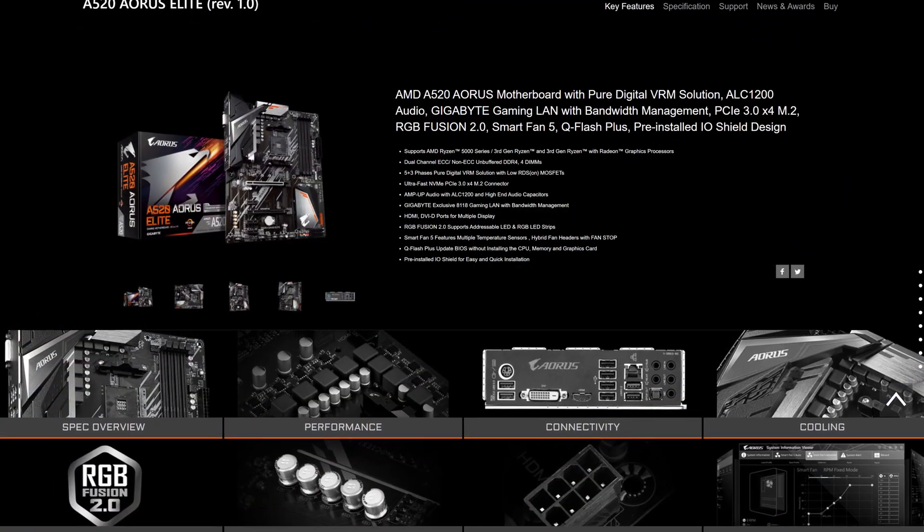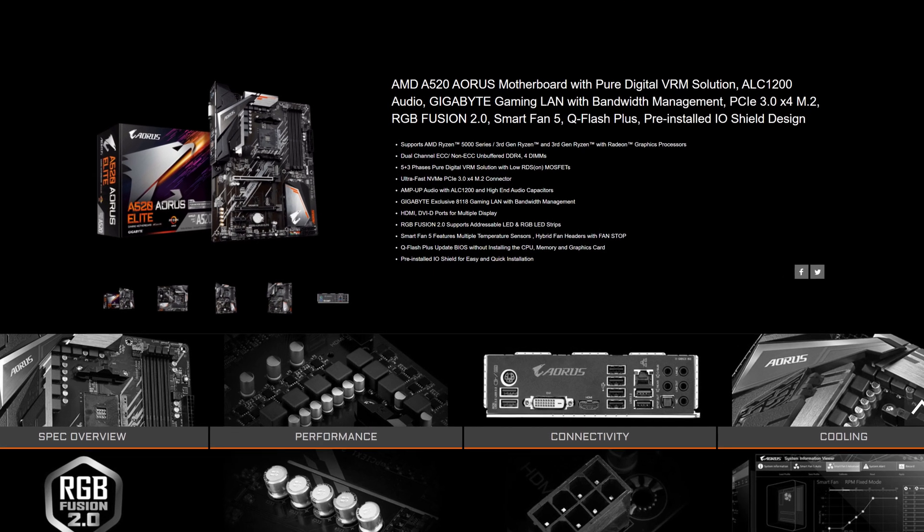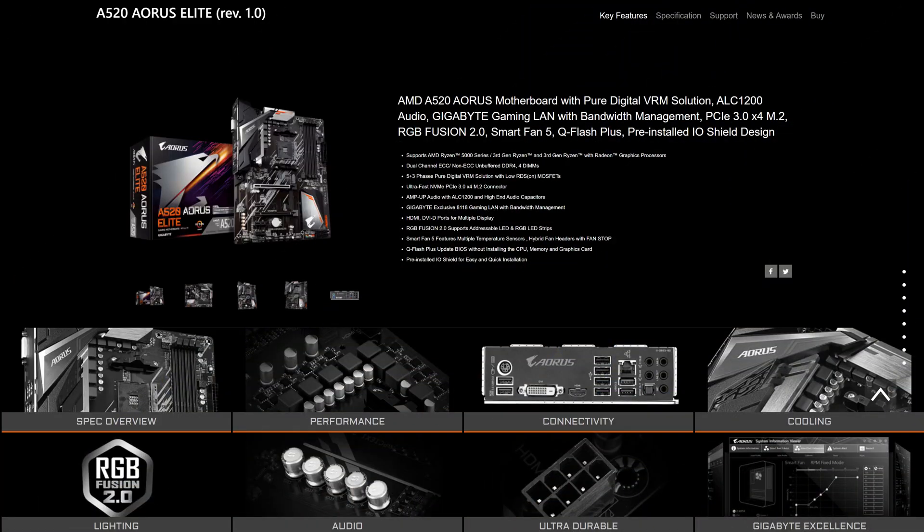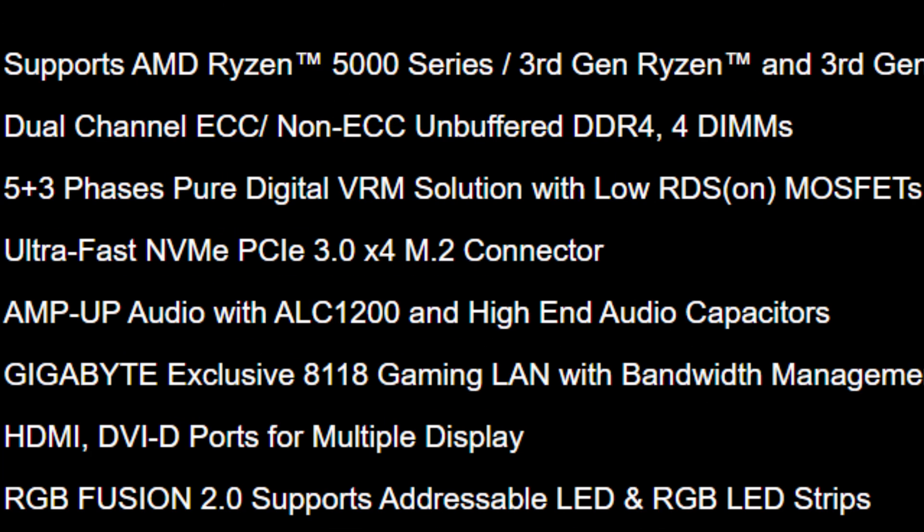I'm not saying they're a bad budget option — if you do have a very strict budget to stick to, A520 is still pretty good and you still get most of the things you care about. But that is where an issue arises. Let's take a good high-end A520 motherboard, like this A520 Aeuros Elite. Looks pretty good, but it does suffer from quite a few setbacks, most notably the power delivery, as it only has 5 plus 3 phases, which isn't the best.